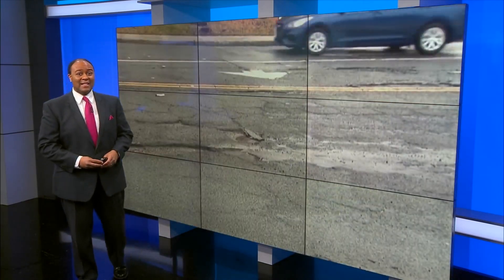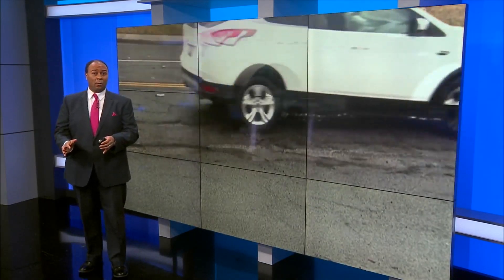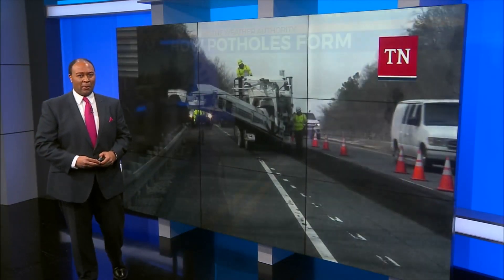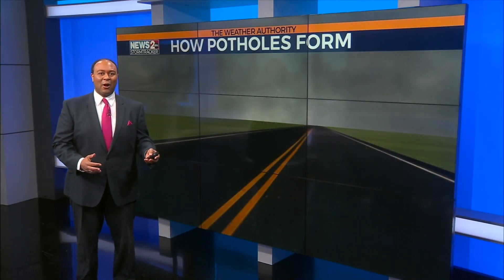And according to USA Today, Tennessee ranks fourth for the worst pothole problems, and in Nashville, ranks number one for the worst cities for potholes. Let me show you how they all form.